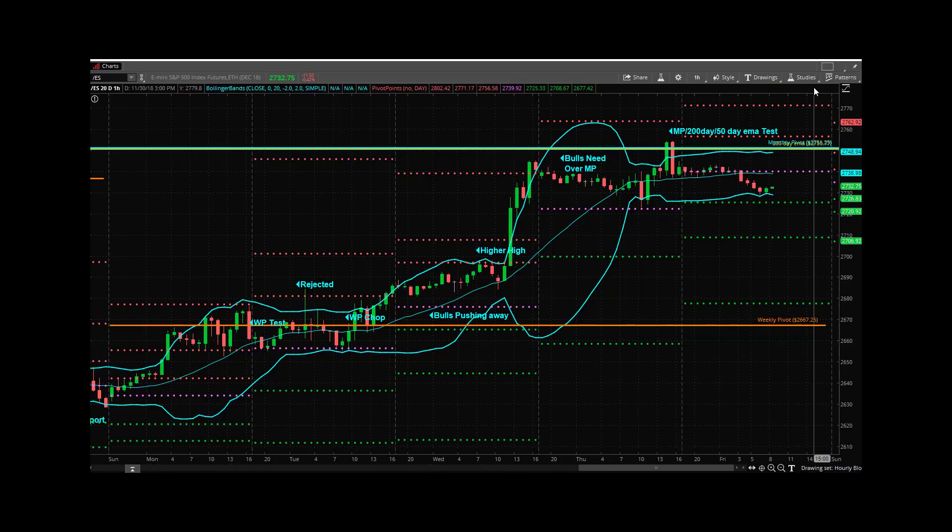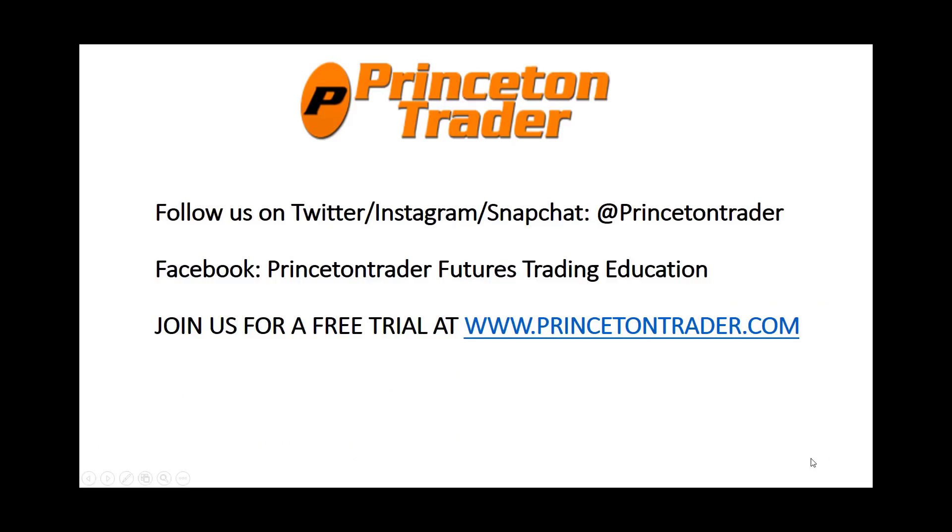Everybody have a great day. Have a great weekend. We'll be out with some stuff on social — check all that out. Trade them well. See you in December. Follow us on Twitter, Instagram, and Snapchat at PrincetonTrader. Check us out on Facebook and join us for a free trial at www.princetontrader.com. Trade them well.